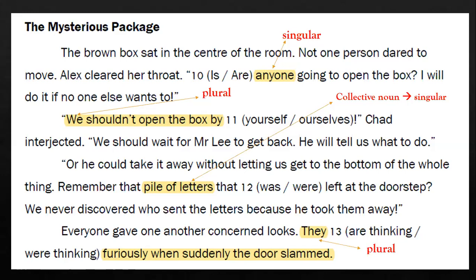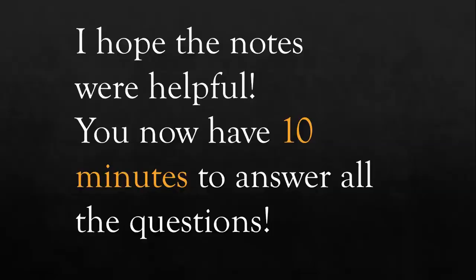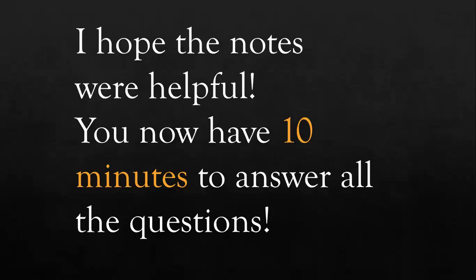Thank you. I hope you found the notes helpful. You now have ten minutes to answer all the questions.